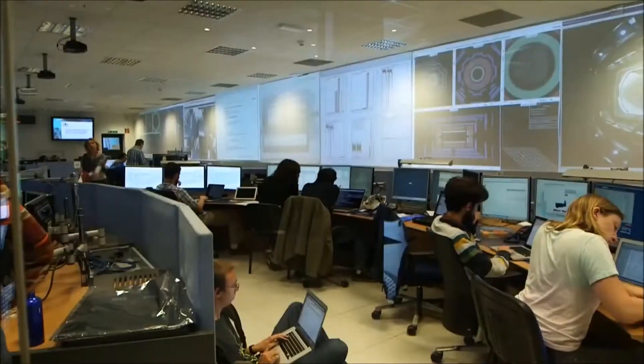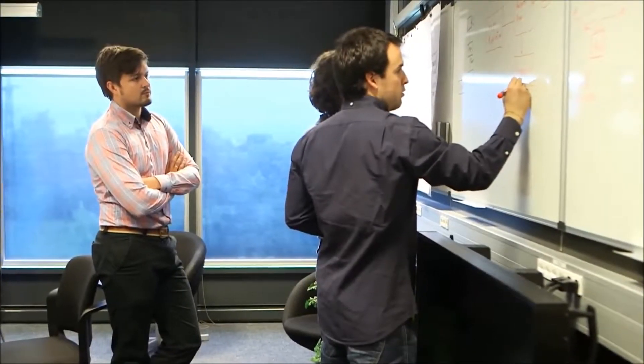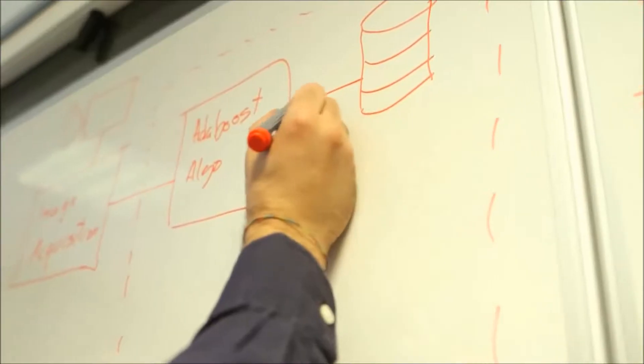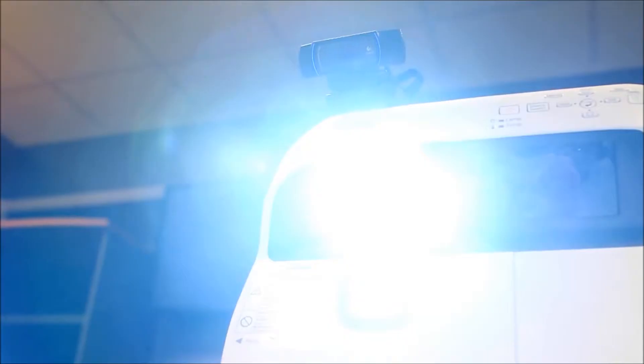At CERN, the European Particle Physics Laboratory, we touch people's lives in many ways. Our basic physics research contributes every day to the development of technologies, from the World Wide Web to medical imaging.